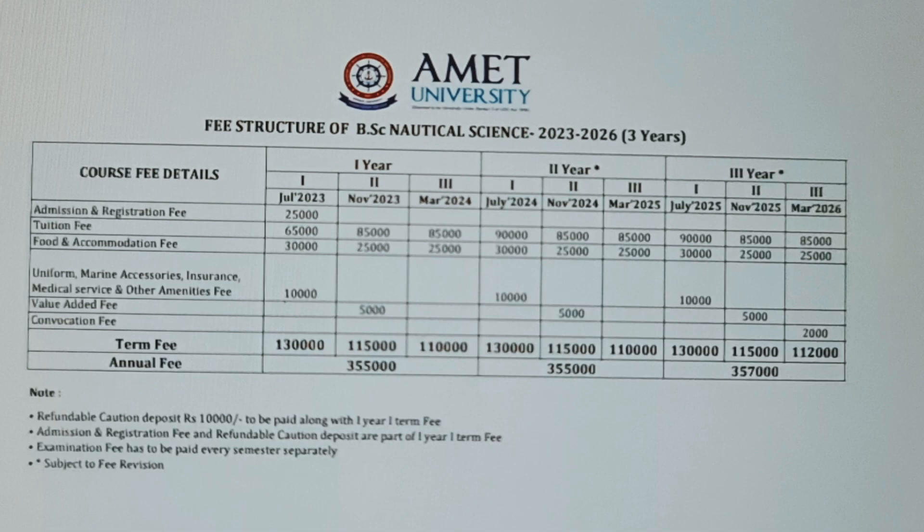The fees are divided into three parts: first year, second year, and third year. The good thing about AMET is that they understand the problems and situations of a middle-class family, so they have provided a facility to pay the fee of each year in three parts — the first in July, the second in November, and the third in March.